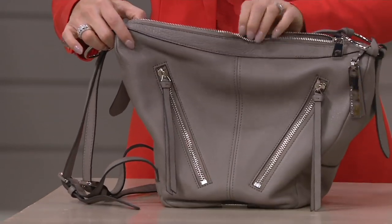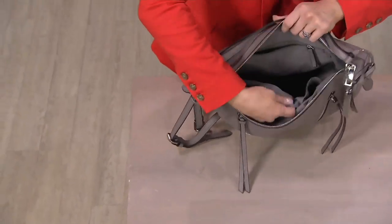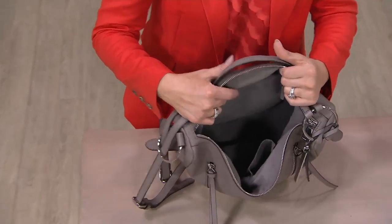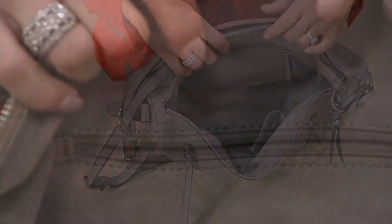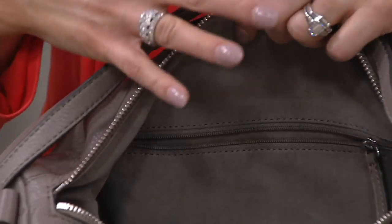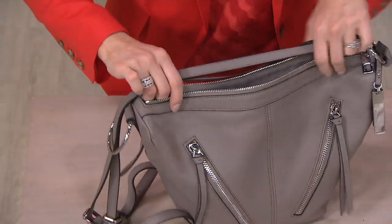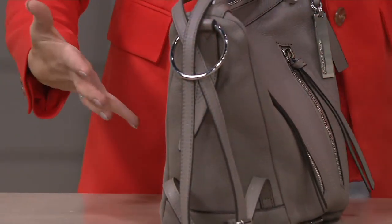Top zip closure, which you'd want whether wearing it as a shoulder bag or backpack. On the inside, a back wall zip and two slip pockets in a light micro suede lining in gray makes it easy to see your belongings. It's a great shape — it tapers up to the top, so as you zip it closed it comes up to a point. That gives you the space without making it bulky.